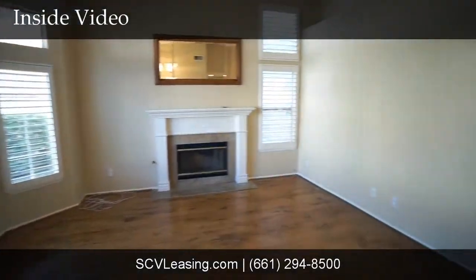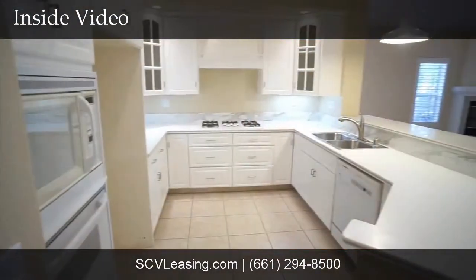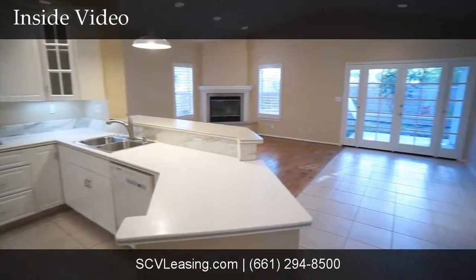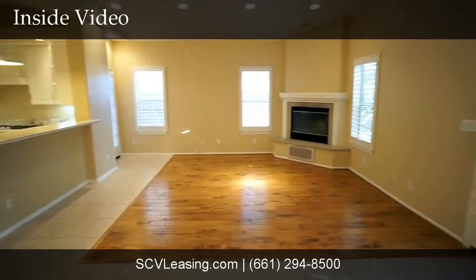Welcome to this single-story Valencia home for rent. The living room features wood flooring, plantation shutters, and a cozy fireplace. The kitchen offers white appliances, tiled floors, white cabinetry, and a convenient breakfast bar.